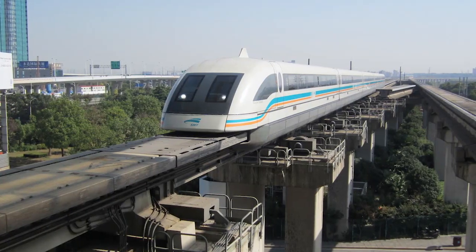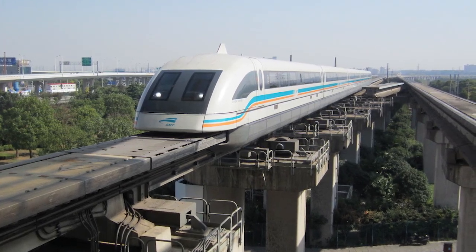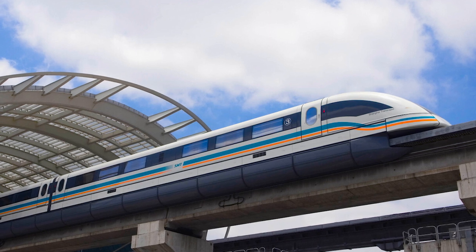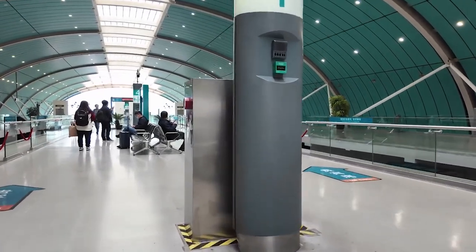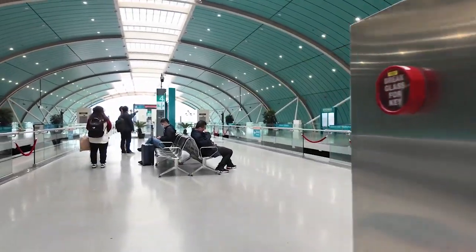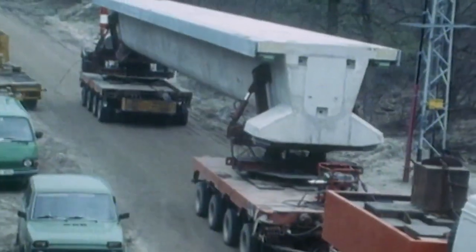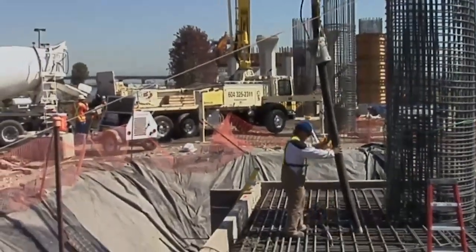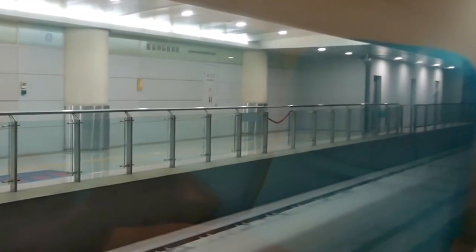Constructing the Shanghai Maglev was no small feat. The project's $1.2 billion price tag included building the guideway, stations, and advanced technological infrastructure. While the upfront cost was enormous, the project showcased China's commitment to pioneering innovative transportation solutions. Although ticket prices are relatively high compared to conventional trains — around $8 for a one-way trip — the experience and time saved make it worth every penny for many travelers.